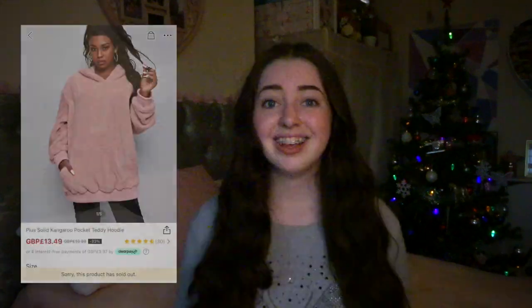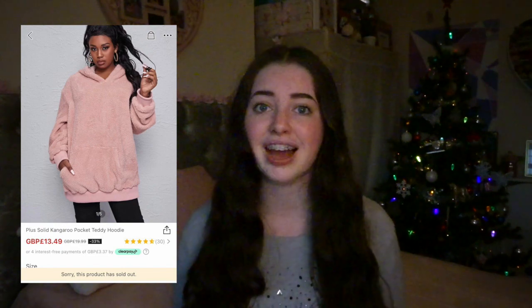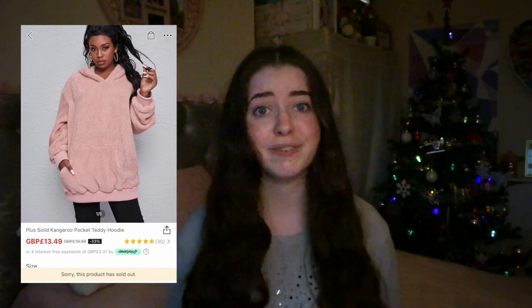The first thing that I bought is this beautiful oversized pink fluffy jumper. It is so snuggly — I love the feel of it and it has kangaroo pockets at the front. This would be so nice to get snuggled into in the cold winter months. My mum and my sisters also picked up identical pink fluffy jumpers. I actually ordered this from the plus size range on Shein because I wanted it to be extra baggy and oversized. It's currently sold out but it cost me £13.49.